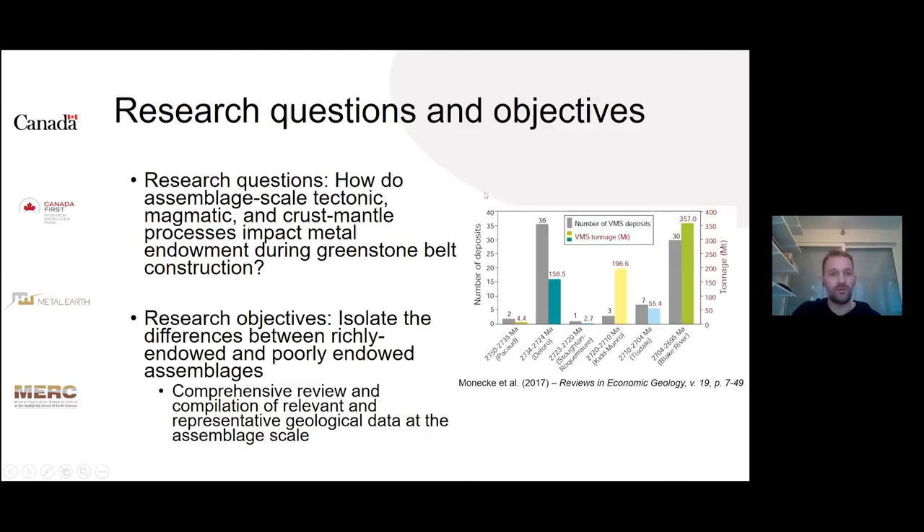The research question, as Harold alluded to, is: how do assemblage-scale tectonic, magmatic, and crust-mantle processes impact metal endowment during greenstone belt construction? The objectives for Project 1A are to isolate the differences between richly endowed and poorly endowed assemblages, and specifically to do a comprehensive review and compilation of representative geological data at the assemblage scale in order to quantify these geological features.